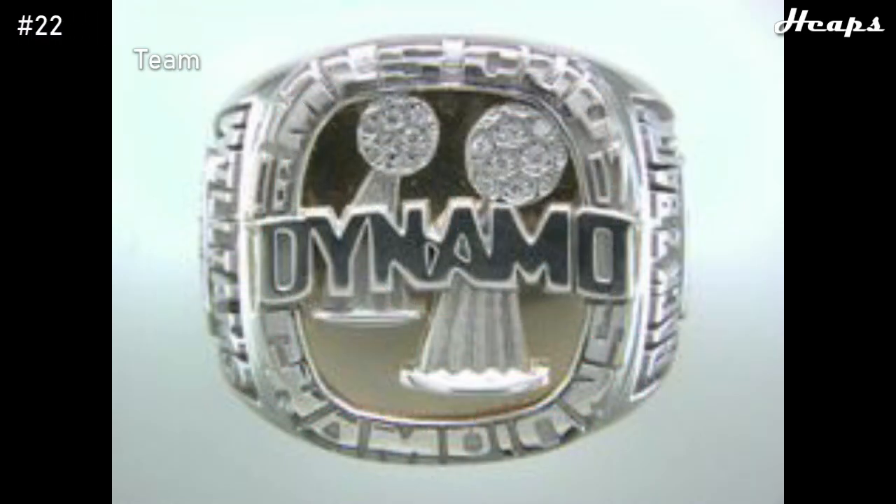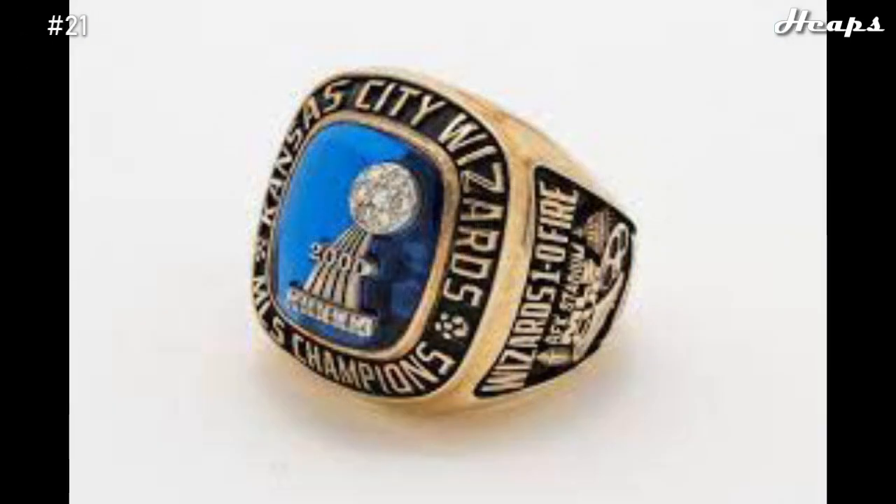At number 22, we have the 2007 Houston Dynamo ring. There are two trophies behind the word Dynamo, because this was a back-to-back for the Dynamo — their second MLS Cup in a row. The design is solid; however, there could have been some color included on this ring. Besides that, there's not really much else to cover.